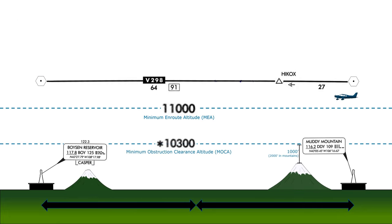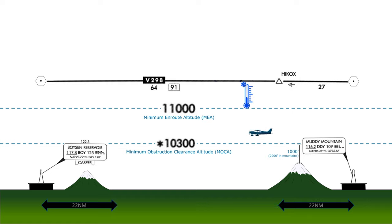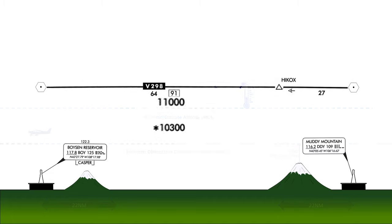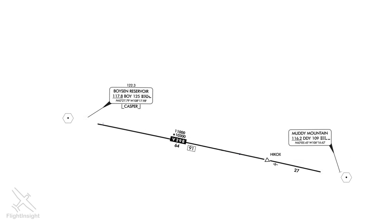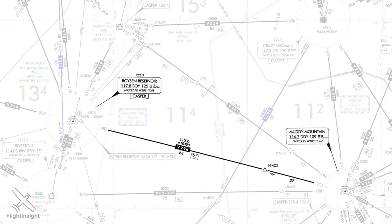You'll usually be at or above the MEA. However, sometimes it makes sense to fly at a lower MOCA. When icing conditions are present at higher altitudes, for example, you may be able to ask ATC to descend down to the MOCA and look for warmer or clearer conditions. You could do this if you're within 22 miles of either NAVAID, or if you're equipped with an approved GPS in addition to your VOR receivers.